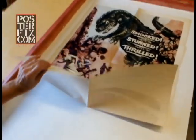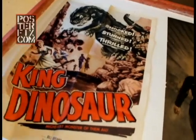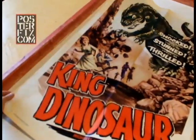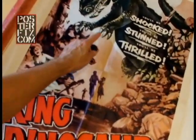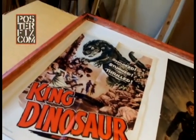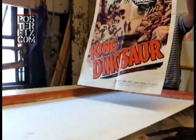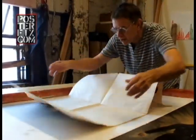Machine folded originally, like this — sharp creases. These creases, and rips, and there's also a break in here. This will all get put together when it's linen-backed. King Dinosaur is going to get wheat paste applied directly onto it.